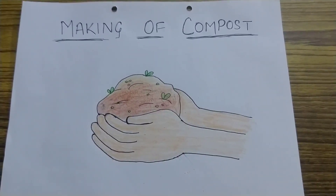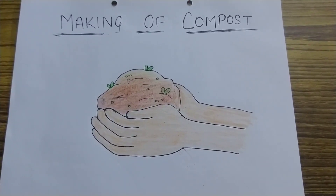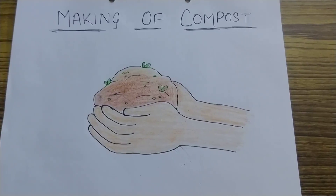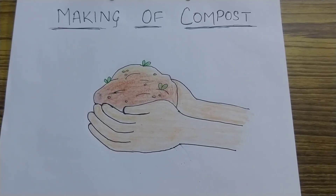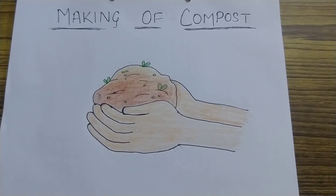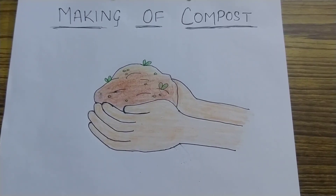Now let us know about making compost. You know that leaves can be used to make compost. For that, you have to dig a pit in a garden. Collect all dry and fallen leaves and put them into the pit. You can also add household garbage like vegetable peels and paper. Once the pit is full, cover it with a thick layer of mud. Every fortnight, sprinkle some water. After three or four months, you will get your dark brown compost ready. This compost is used in fields for plants to grow well.